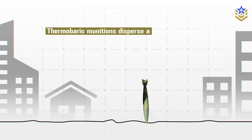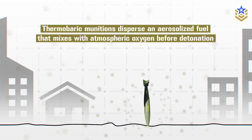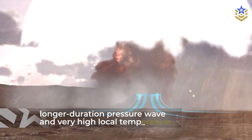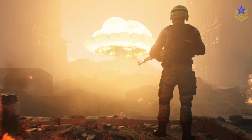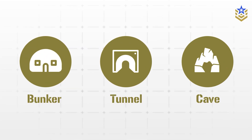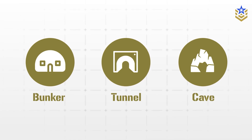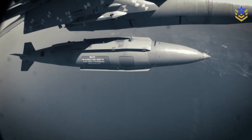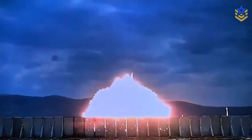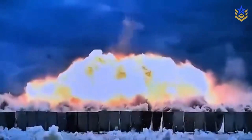Thermobaric munitions disperse an aerosolized fuel that mixes with atmospheric oxygen before detonation. The result is a longer-duration pressure wave and very high local temperatures, which can be especially damaging in confined spaces such as bunkers, tunnels, caves, and urban interiors, where reflections and oxygen depletion intensify effects. In open terrain, the added fragmentation helps maintain effectiveness beyond the core blast radius, which is why Gazap's fragment density figures feature prominently in Turkish reporting.